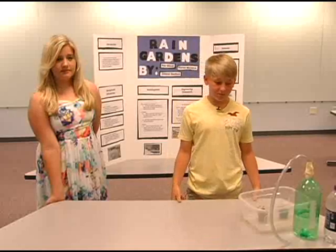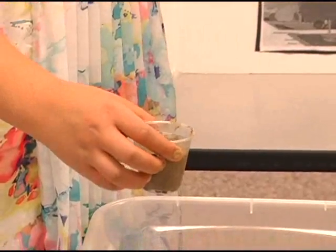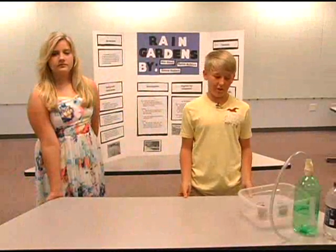We found out that most people have clay soil in their backyard, which is a problem because it's hard for water to get through. And you should have organic soil because it's easier for water to get through.